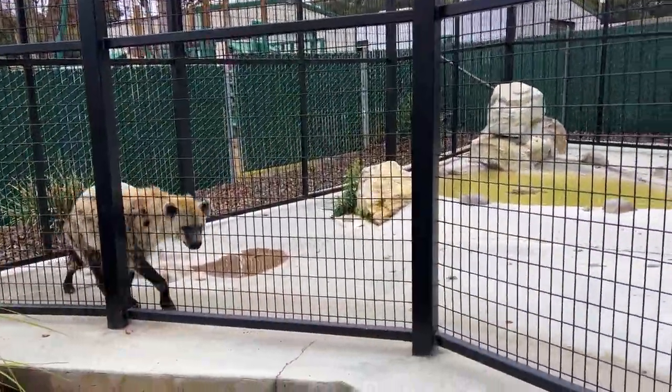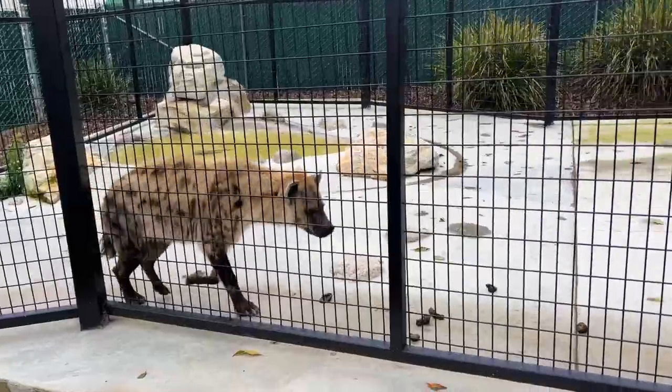This is a spotted hyena, also known as a laughing hyena, because when it is afraid it emits this laugh. In this large enclosure we have zebras. Zebras are so interesting because of their stripes — these stripes help them to distract and disorient their predator when they're coming after them.